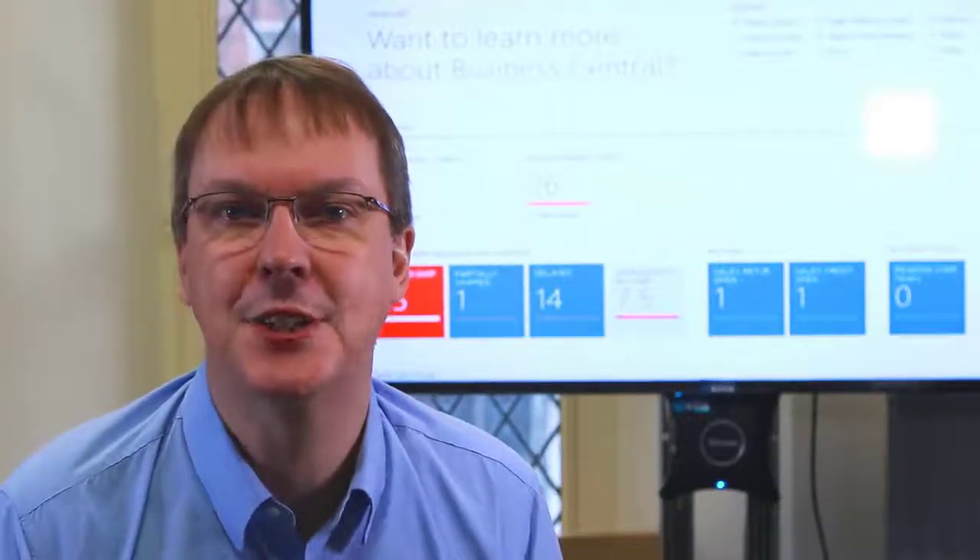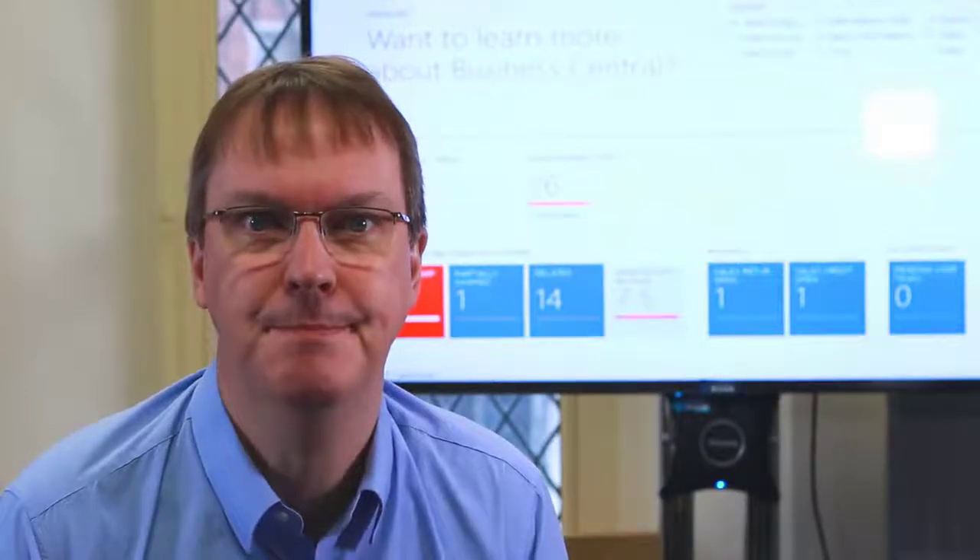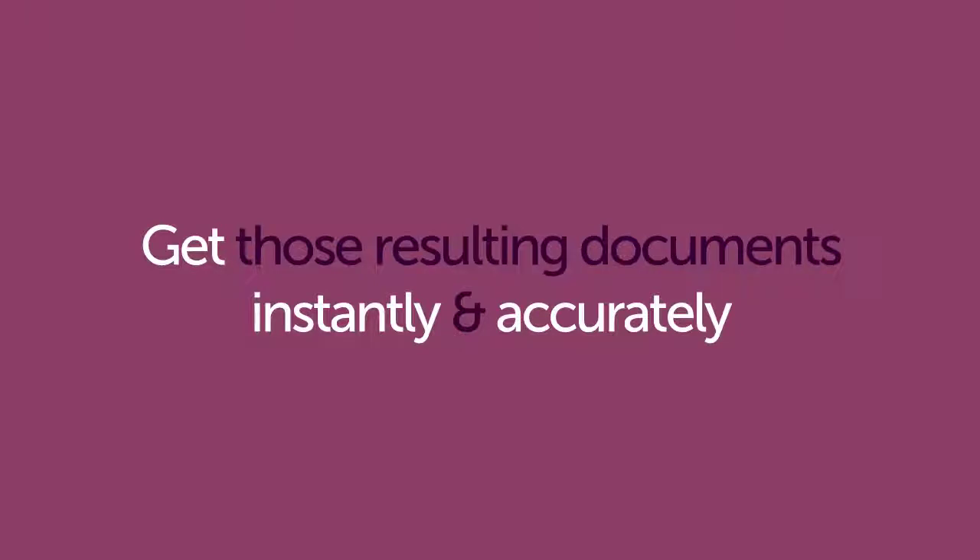You know how easy it is to create transactions in your Microsoft Dynamics 365 Business Central system. Then you need your customers, vendors, and anyone else you define to get those resulting documents instantly and accurately. Clever Document Delivery makes that happen with minimal effort.